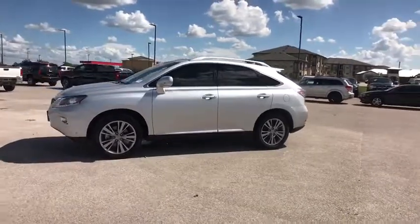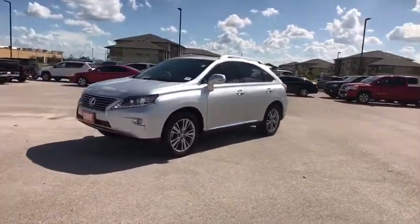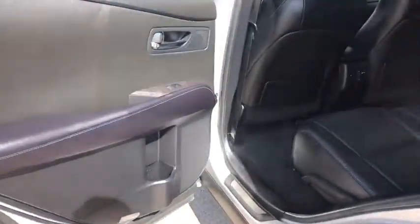Bluetooth, power steering, adjustable steering wheel, floor mats, keyless start, cruise control, four-wheel disc brakes, auto-dimming rear-view mirror, aluminum wheels, rear defrost.